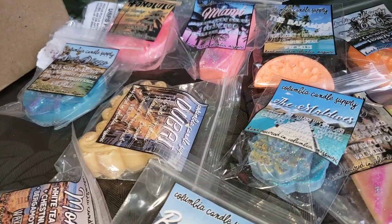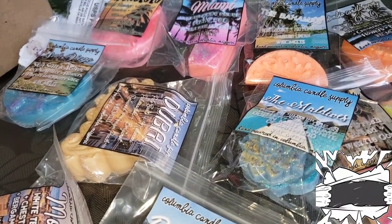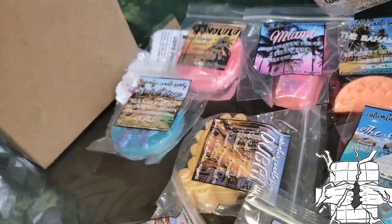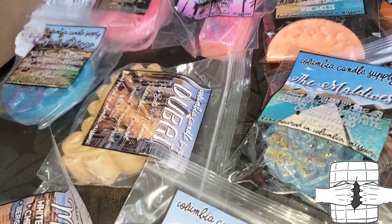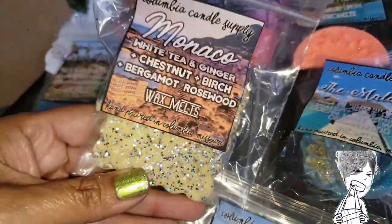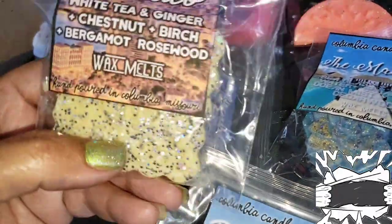Let me preface this whole thing by saying: this bag smells amazing — like all the scents together. Oh, it smells so good. It really does!